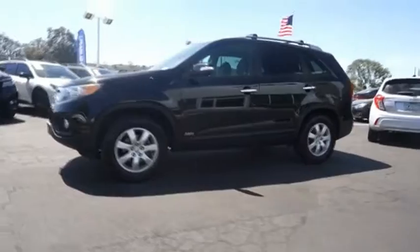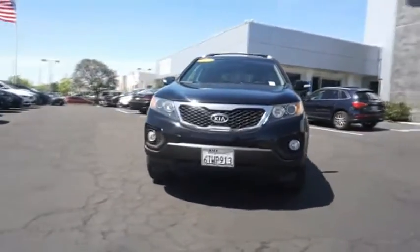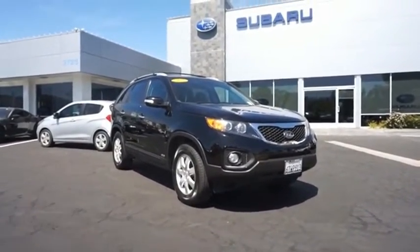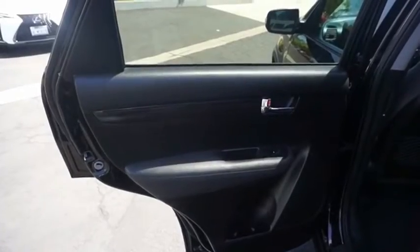The Kia Sorento is a comfortable riding, powerful compact SUV loaded with impressive standard features. Take one look at its stylish sleek design and you'll want to cross over to a Sorento. A vehicle like this doesn't come along every day — come in and get it before someone else does.